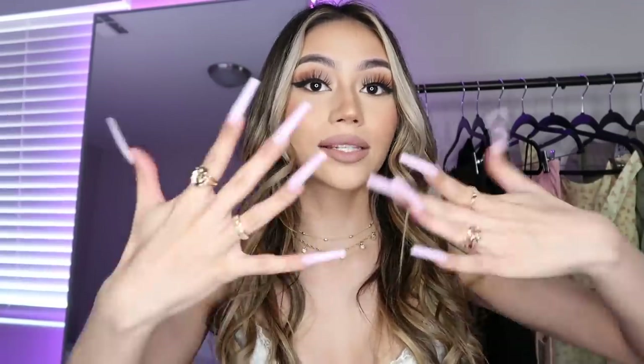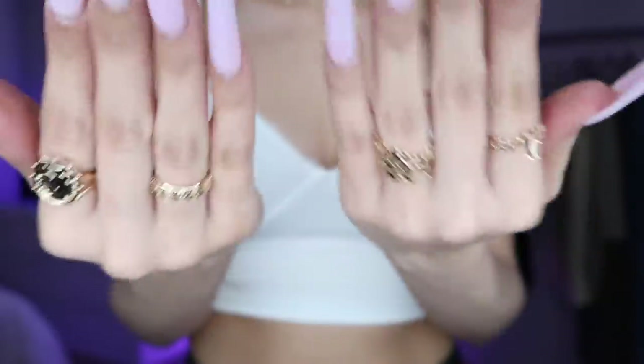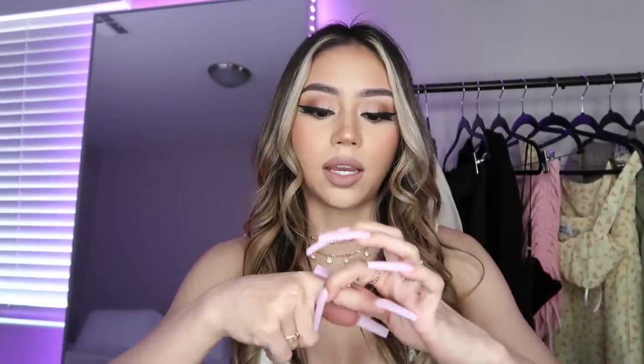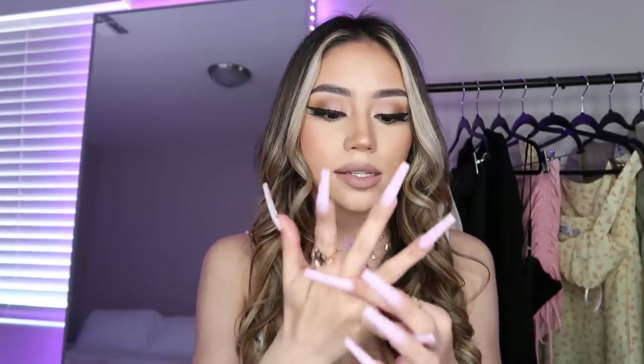Moving on to accessories — I ordered some rings, all from the same set. Everything is linked in the description box if you want a specific item. These rings are so cute because there's a variety of shapes and sizes: a chunky abstract one, a big chunky one with a coin-like design on top, a little band with a cross detail, and another little band with a small gem on it.